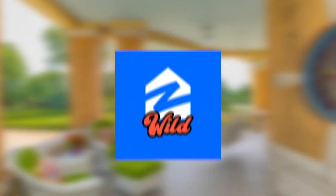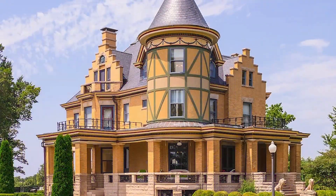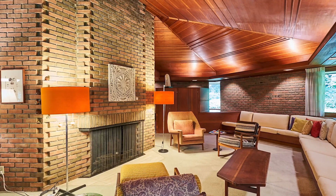Welcome to another episode of Zillow Gone Wild, where we tour the most extreme houses in America. From a Victorian house to a mid-century gem and an iconic designed white house, we're going to be taking an inside look at them all in today's episode.